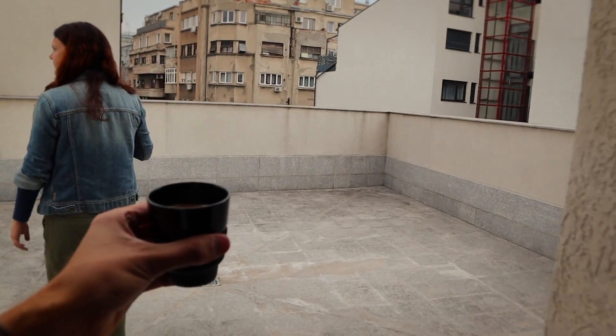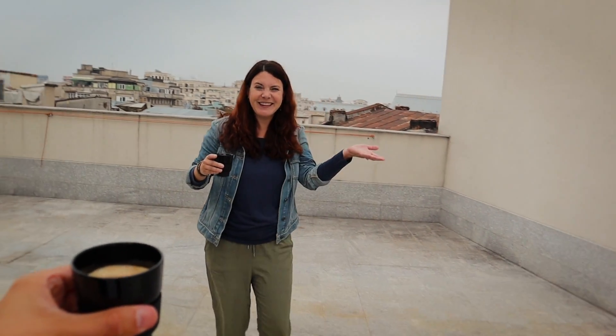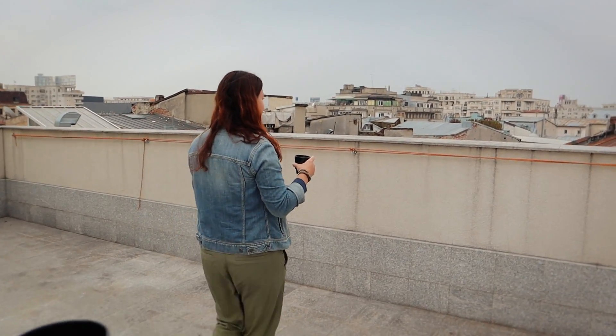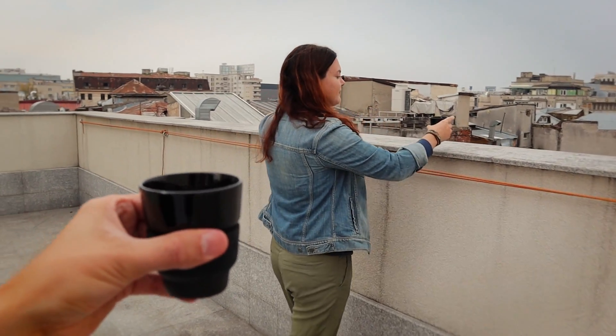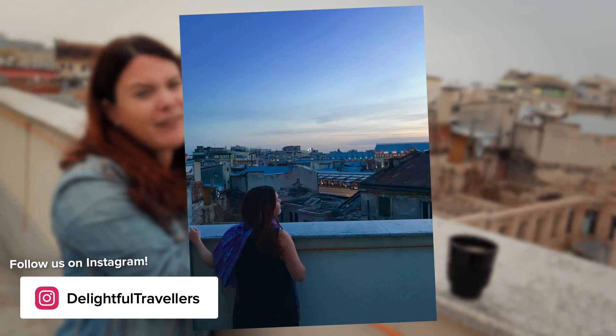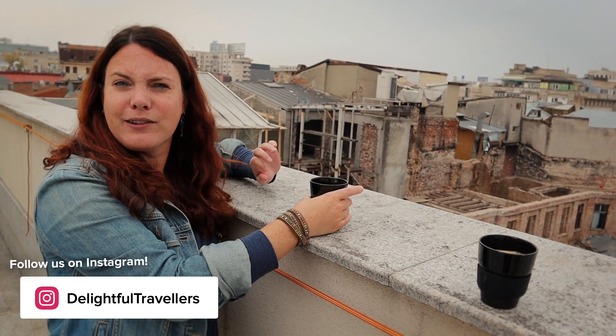We do have one more thing to show you — we have an enormous patio out here. Look how big this is — it's crazy. With a fantastic view of the city, it's pretty much the perfect place to have a coffee. Not a bad place to take photos either. We came out here last night and did a little Instagram shoot right around sunset — the light was really perfect. If you guys aren't following us on Instagram, you should be — we post lots of photos and do Instagram stories.